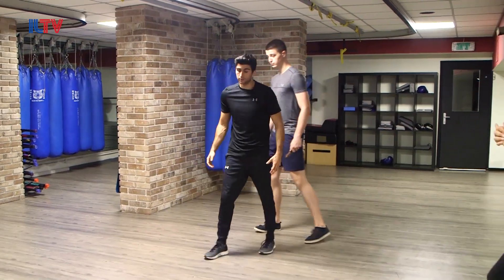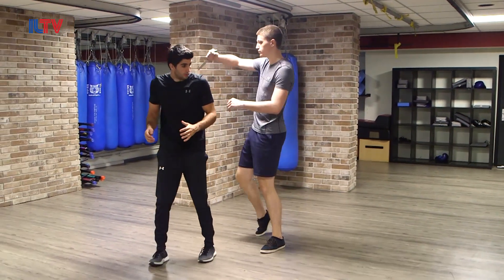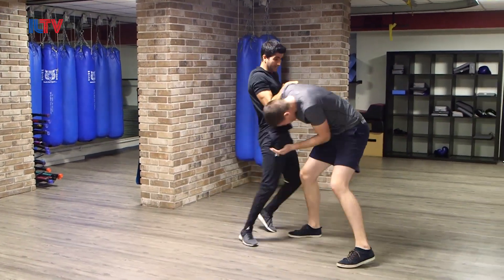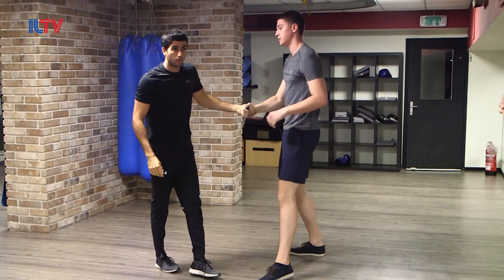So the soldier is simply walking, there's an attacker from the back stabbing him. Try to get the knife — try to get the knife! That was scenario number one.